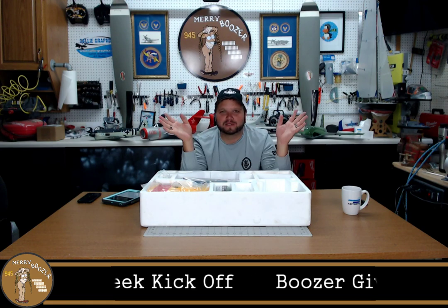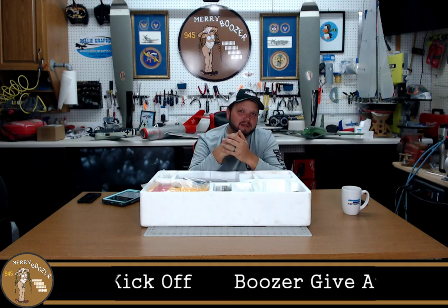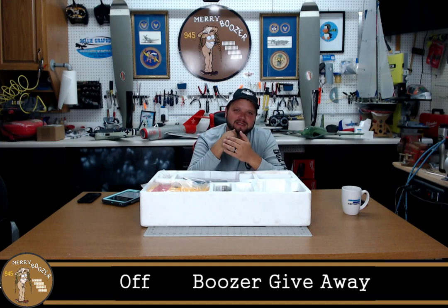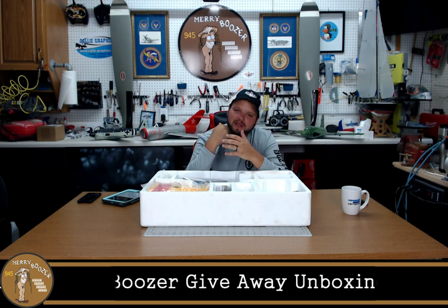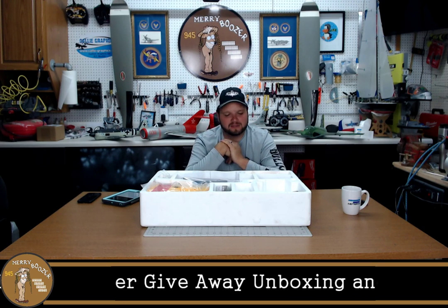We're going to have a week of Boozer this week. There'll be a new episode every single day starting right now. You're going to get the live show today, and then a new episode every day leading up to Sunday of next week.